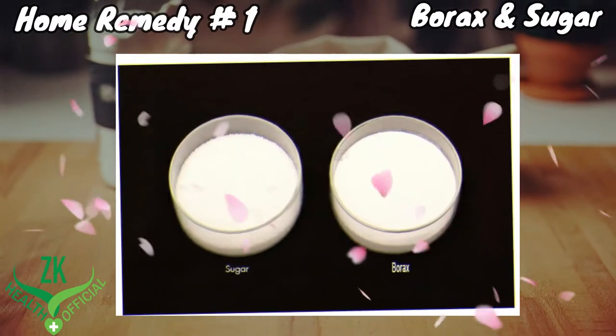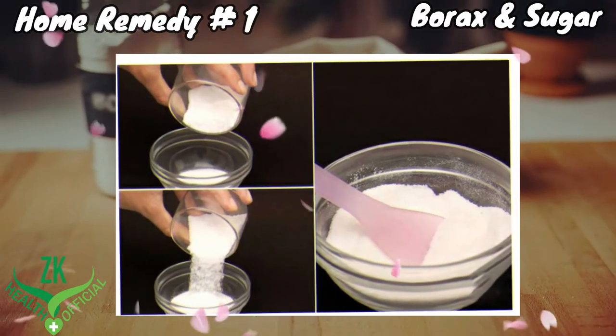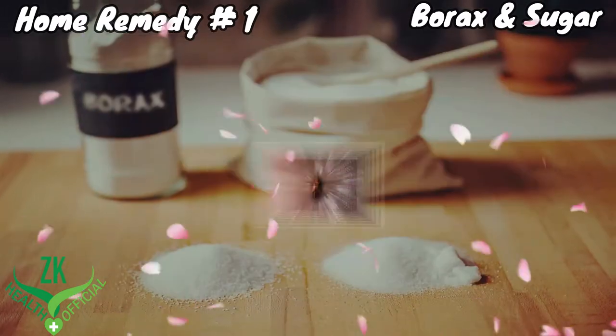Mix three parts of borax in one part of sugar. Put this mixture along the places where you usually see the roaches at night.